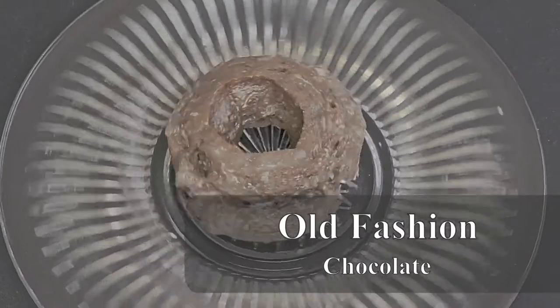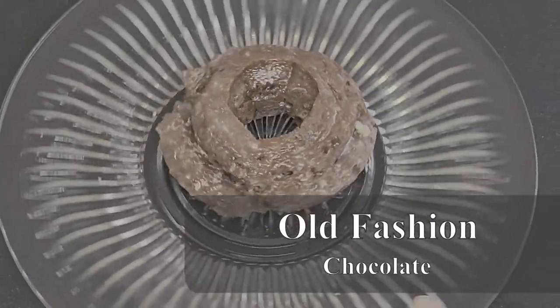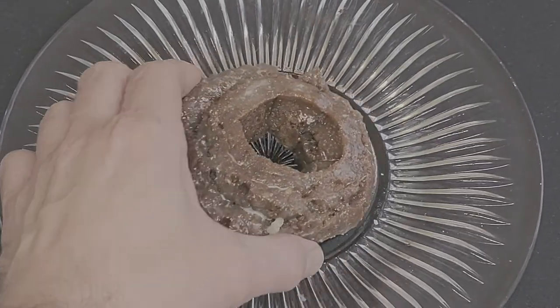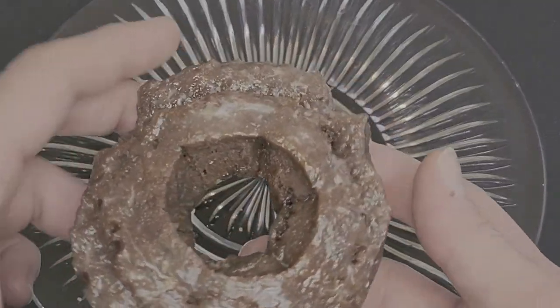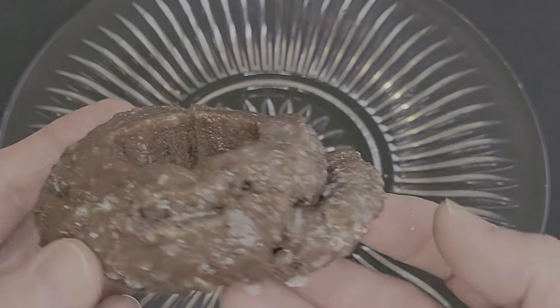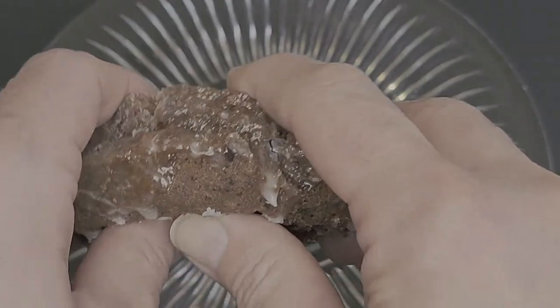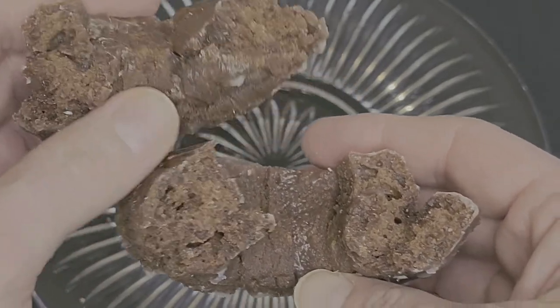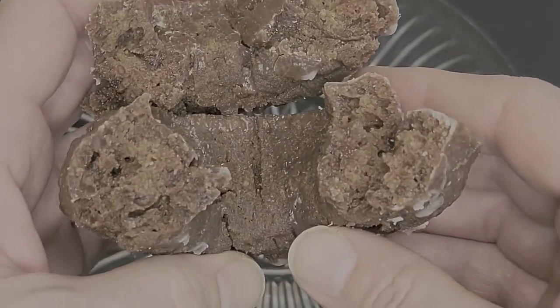Right on the heels of the Sour Cream Old Fashioned comes the Chocolate version. This was one of my favorite donuts at today's stop. Beautiful look, great flavor, fantastic texture. You've got to get one of these if you visit Daylight Donuts in Chesterfield. I really love this variation, and wish more shops would do this.